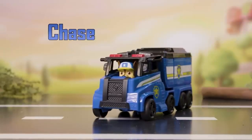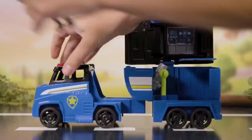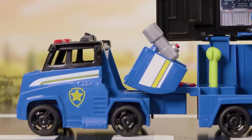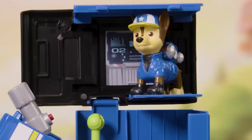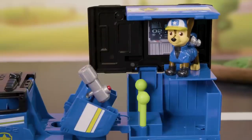Chase is on the case! To reveal the command center, open the roof of the trailer and pull the trailer back from the cab to engage the launcher. Load in the tennis ball, press the button, and let it fly. Pawesome! The tennis ball can be stored beside the launcher right there.